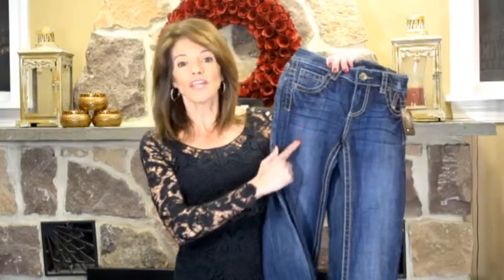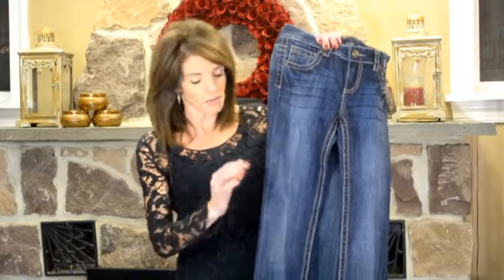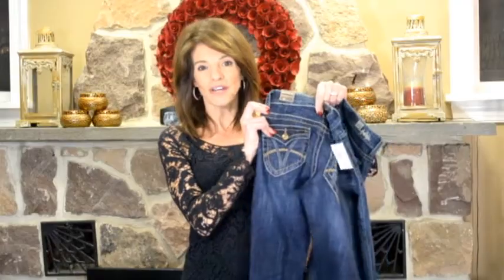Most of us fall into one of four body types: banana, apple, pear, and hourglass. If you're a banana or rectangular body type, you have few curves. Your weight is pretty evenly distributed and your waist is not much smaller than your shoulders or your hips. We want to find jeans that add curves. The best jeans have color fading right at the thigh, flare below the knee, and defined small back pockets either without or with buttons — so you add curves where you didn't have them before.